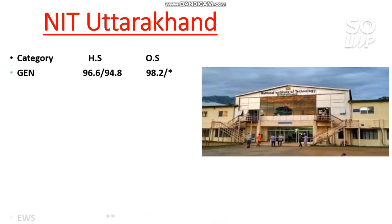Next is NIT Uttarakhand. The cutoffs are: General 98.2 percentile, EWS — no seat reserved, OBC 98 percentile, SC 87 percentile, and ST — no seat reserved.